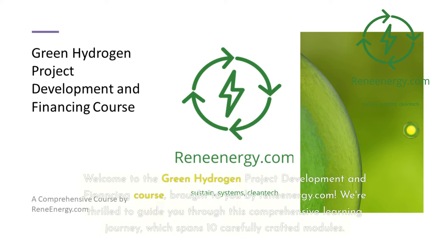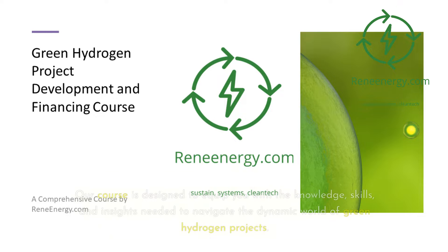Welcome to the Green Hydrogen Project Development and Financing course, brought to you by ReneEnergy.com. We're thrilled to guide you through this comprehensive learning journey, which spans 10 carefully crafted modules. Our course is designed to equip you with the knowledge, skills, and insights needed to navigate the dynamic world of green hydrogen projects.